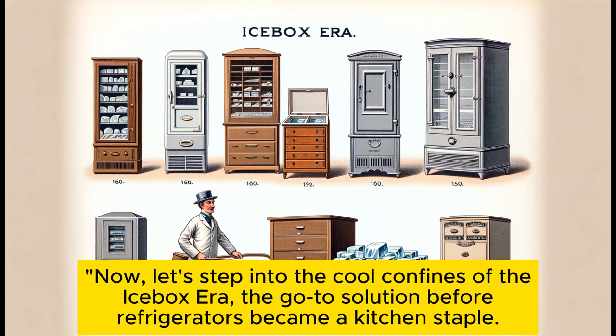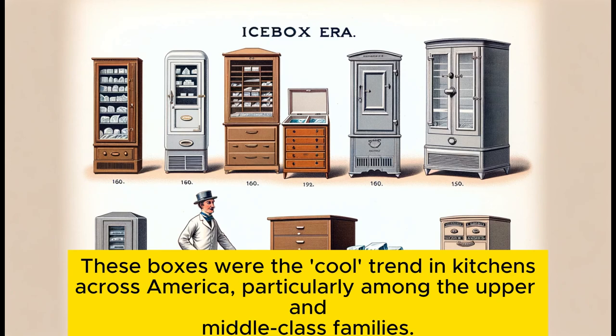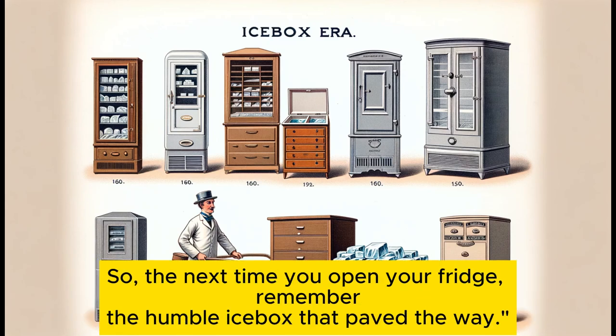Let's step into the cool confines of the icebox era — the go-to solution before refrigerators became a kitchen staple. Emerging in the 1860s, the icebox was simplicity at its best: an insulated cabinet with a compartment just for ice. These boxes were the cool trend in kitchens across America, particularly among upper and middle-class families. Imagine waiting for the iceman to deliver a fresh block each week — that was the norm. The icebox reigned supreme until the modern refrigerator made its grand entrance.